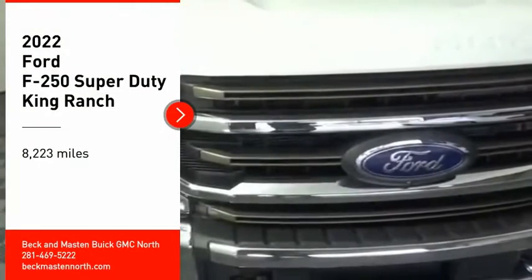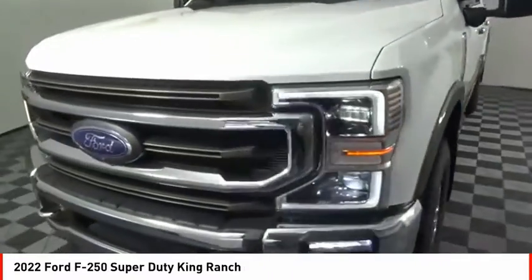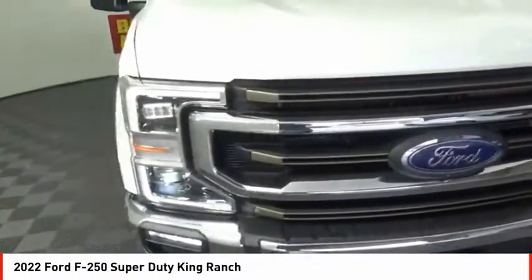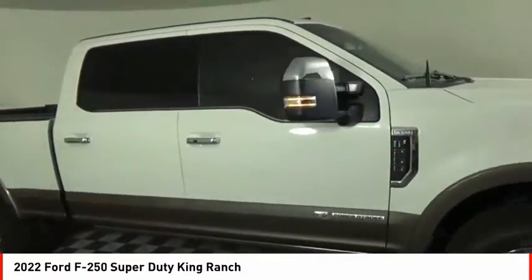We are pleased to show you the 2022 F-250 Super Duty. Head-to-head fuel efficiency, head-to-head towing, head-to-head torque — Ford F-250 Super Duty.